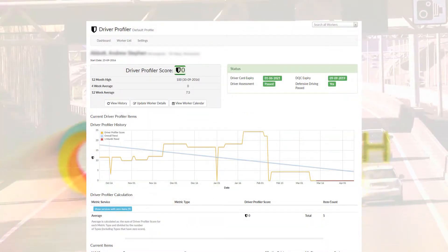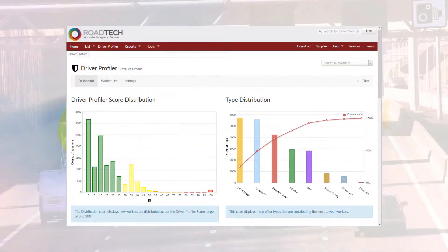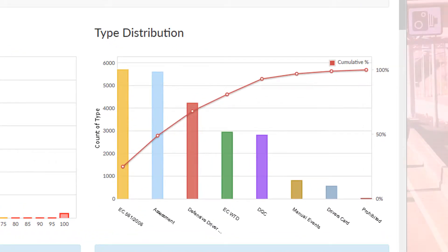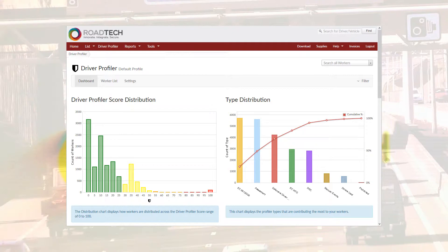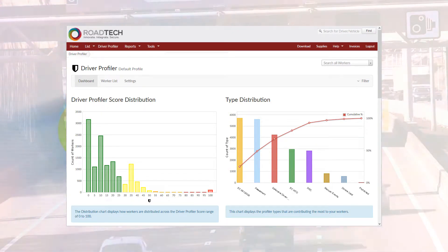Trends can be monitored by individual driver profiler history, highlighted and analysed. The distribution of risk to your organisation and what areas of your compliance require the most attention — is it infringements? Is it training? Is it driving styles? Calculations by item metric type or by site are done while you focus on what matters for your business to continue successfully.